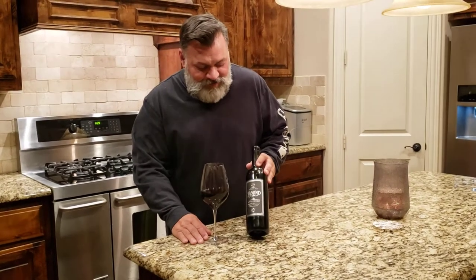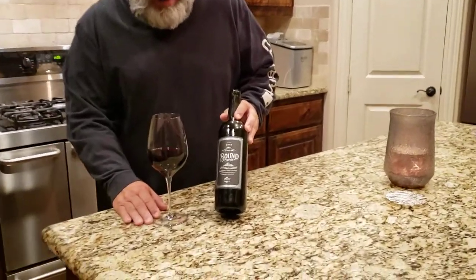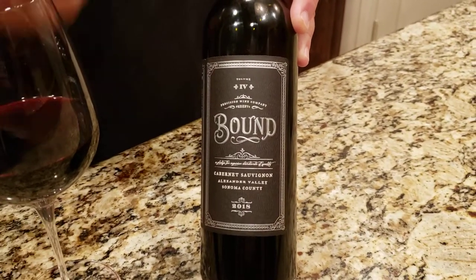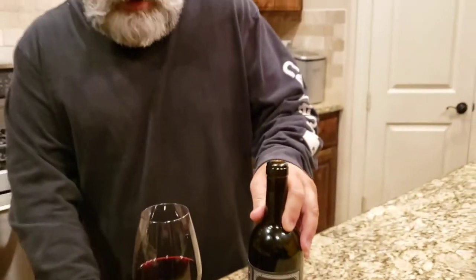So let's talk about the bottle we're going to review tonight. This is Bound. It's a 2018 Cabernet out of the Alexander Valley region of Sonoma, California — Sonoma County. There are some great wines that come out of this region.